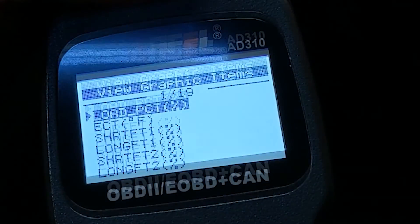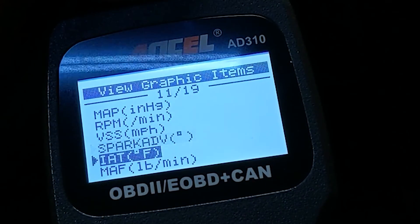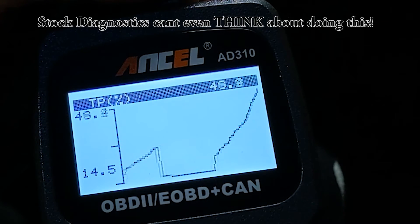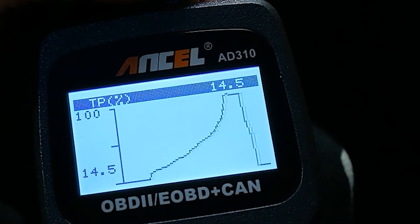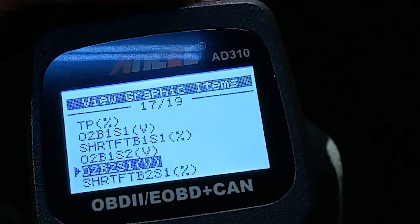For instance, let's take a look at the throttle position sensor range as I slowly put my foot to the floor and let it up, so we can watch that it's consistent and there's no cutout spots. This is an excellent way to check the operation of the full throttle system. And here's a few more useful parameters that we can graph.